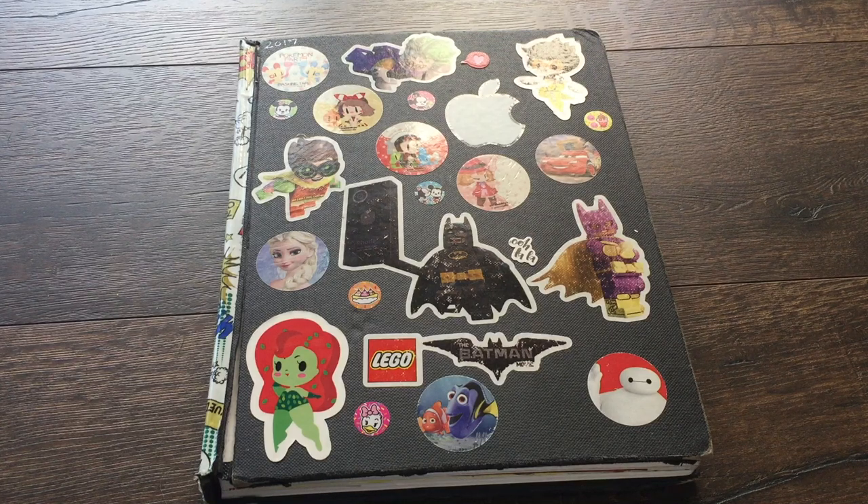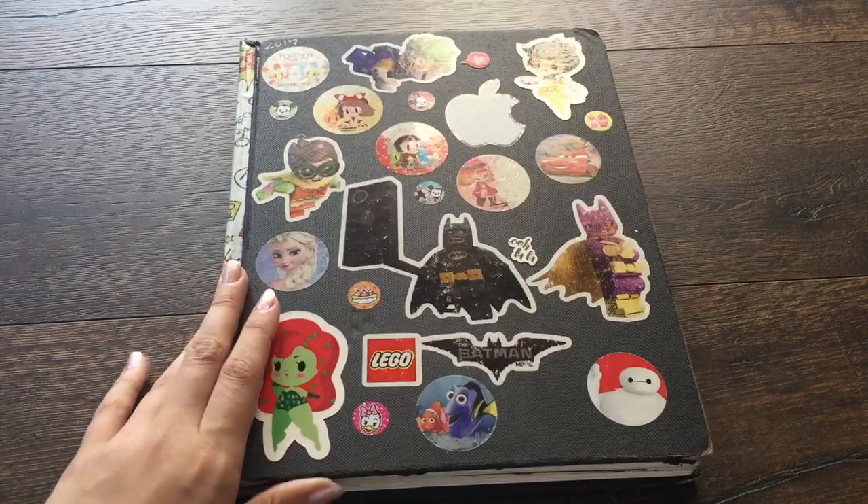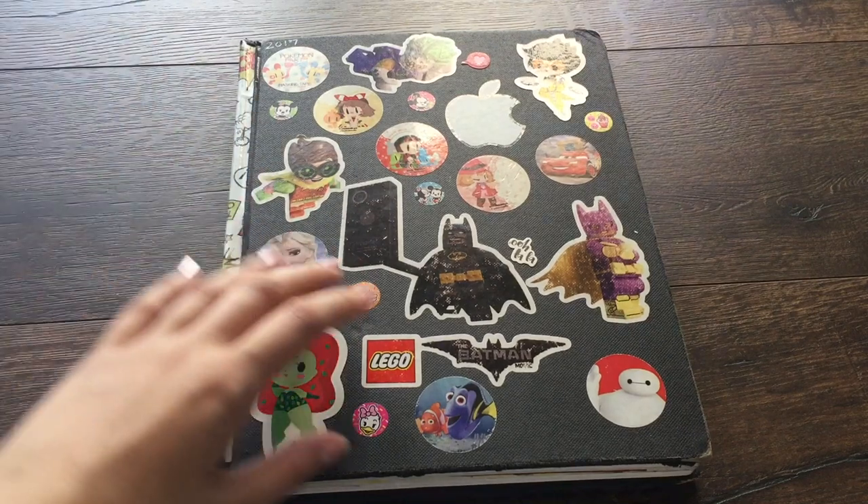Hey guys, I know what you're thinking — it's another sketchbook tour. Since the last time I filmed one, I had been working out of three sketchbooks at the same time. This one ended up being the big one, and then there were two smaller ones.